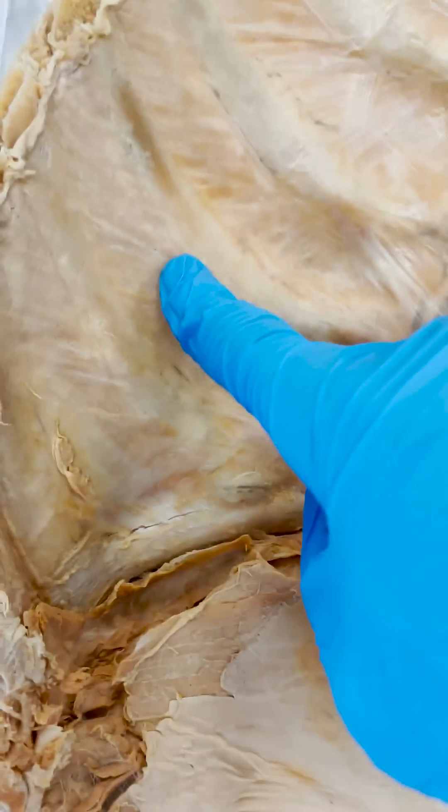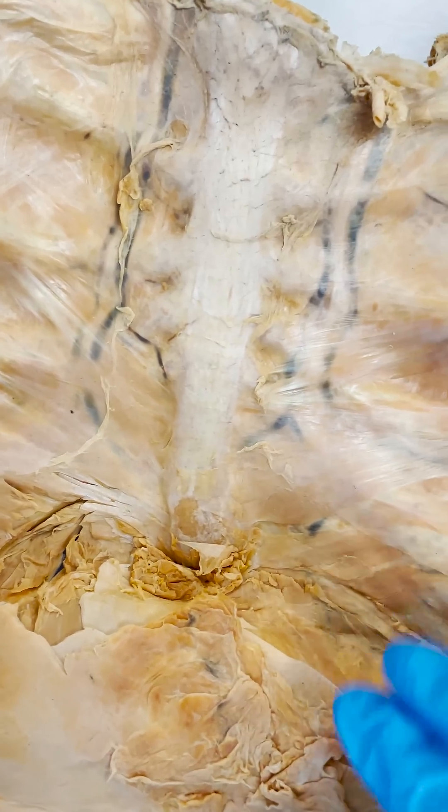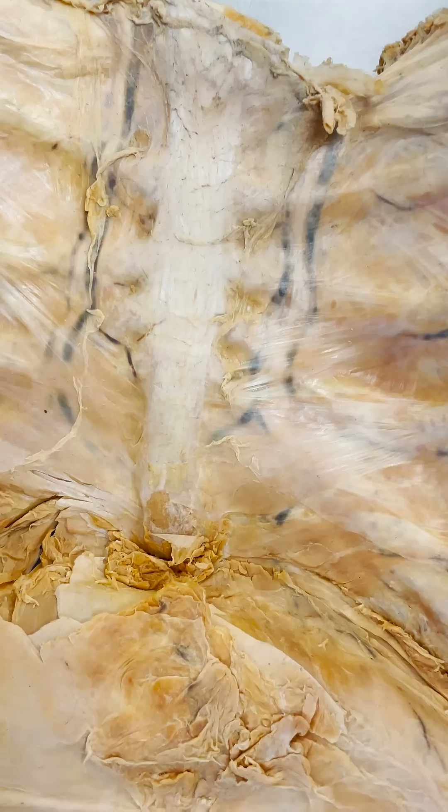Now like the intercostals, these transversus thoracis muscles get involved in moving the ribs during forced breathing. When you take a deep breath, your ribs elevate upward and outward, and then when you breathe out forcefully, they come back down.